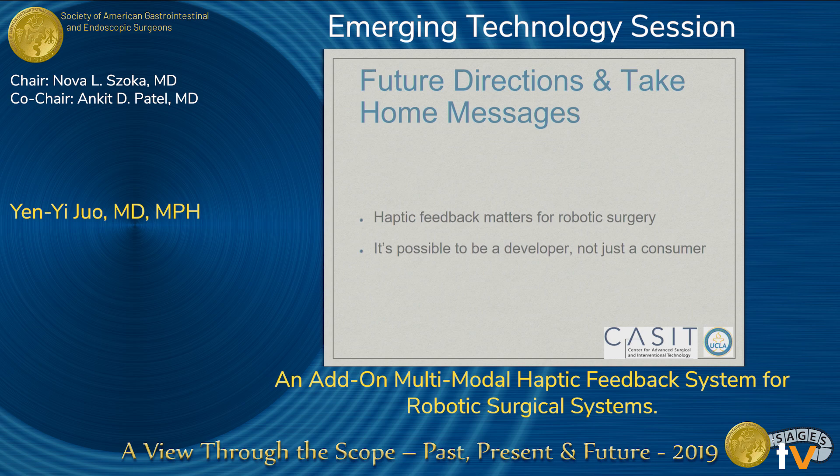Looking at future directions, two main points emerged from our development. One is that haptic feedback does matter. Some people say that experienced robotic surgeons can compensate with visual signals alone, but things like tissue characterization and the learning curve for beginners both improve with the addition of haptic feedback. The second point is that surgeons today are usually dedicated to the role of consumers, using whatever industry provides. But our experiment shows it's possible to develop add-on components, getting involved as designers rather than consumers alone, to create things that improve our surgery.